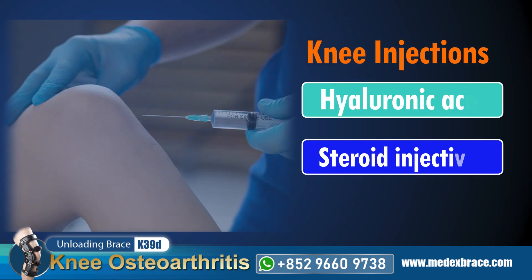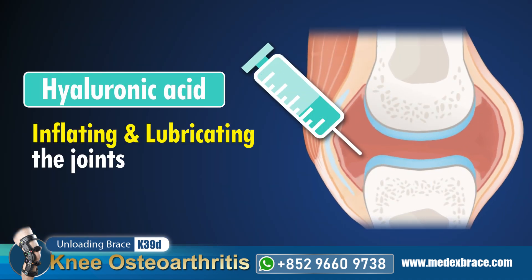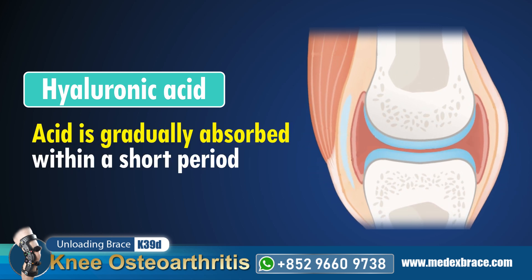On the other hand, knee injections — typically involving hyaluronic acid or a mixture with steroid — can only provide temporary relief by lubricating the joints. But these are not sustainable solutions, as the acid is gradually absorbed within a short period.